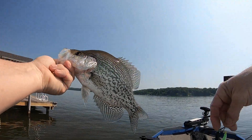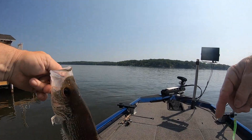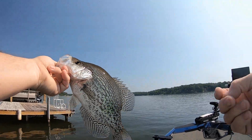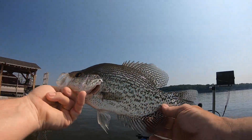Bam! That's a nice fish, guys. That's a nice fish on this dock — it's the nicest fish I've caught today. There you go — that's chiffon. That's a thick old fish. Look at how wide it is across the belly.